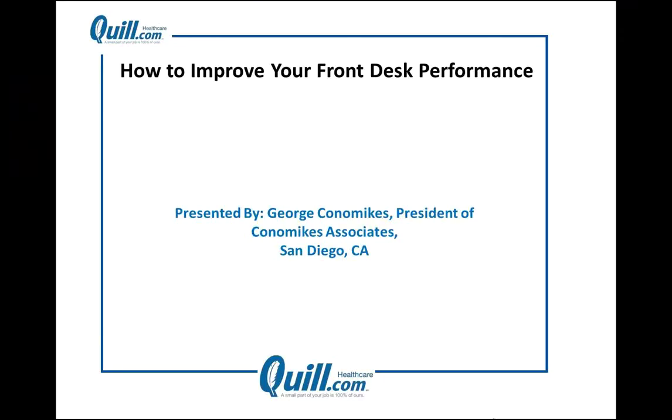We are ready to begin. First, I would like to welcome you to Quill Healthcare's second monthly value-added webinar. Quill Healthcare is the leading seller of medical and office supply products and is dedicated to providing you with useful content in these webinars purely as a value add to your practice. I'm absolutely certain that today's session on how to improve your front desk performance will send each of you away with many tips to help improve the efficiency and effectiveness of your practice's operations.